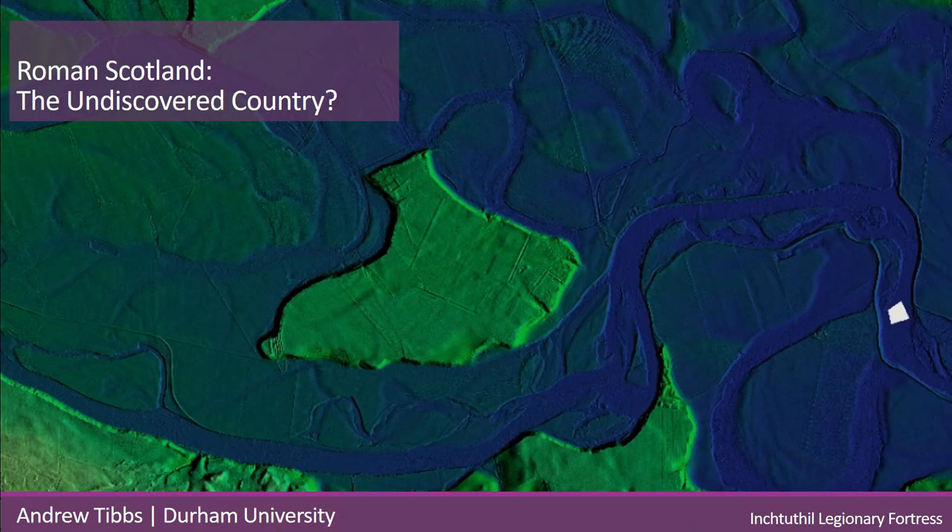This paper primarily focuses on Roman frontiers in Scotland, and their interpretation has been affected by the theoretical approaches of past archaeologists, as well as a lack of widespread application of modern technologies such as LiDAR and GIS, which limits the potential interpretation of Roman sites in Scotland.